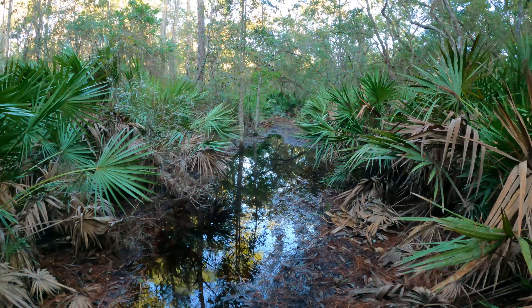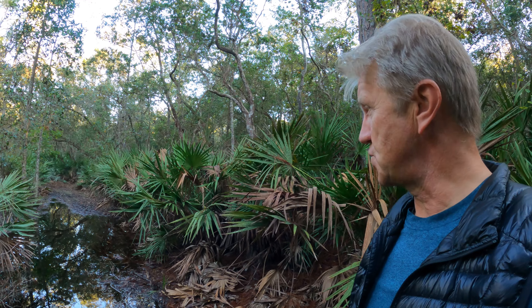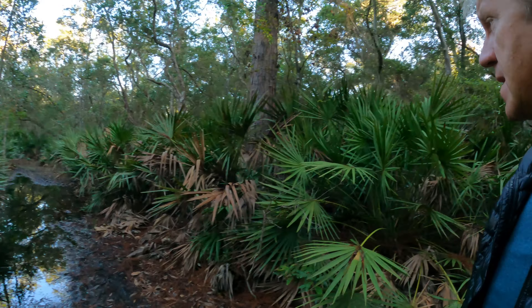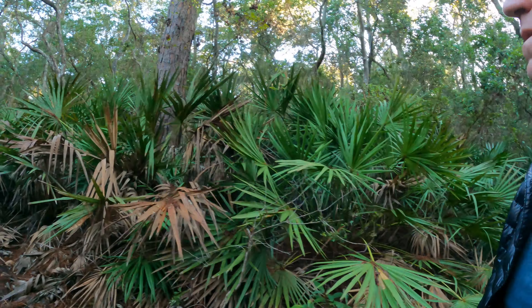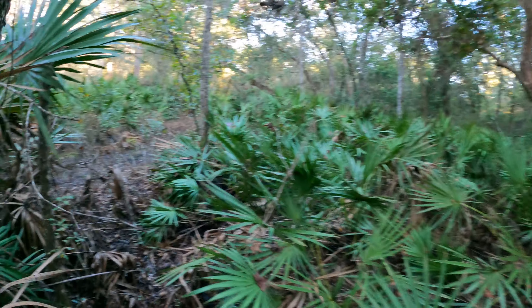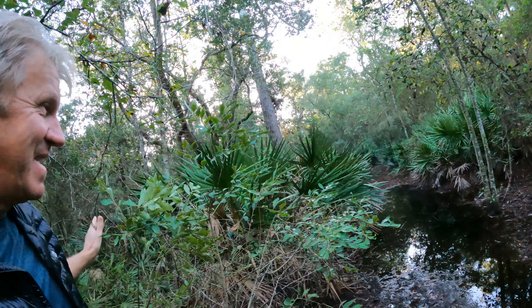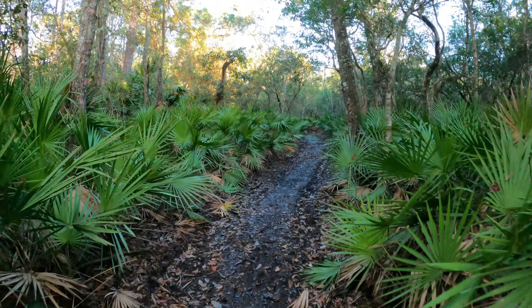Do I need to go all the way back? Just one little section. What about if I go through these palmettos? Is there a way around? Of course I can just walk through, but then I'd have wet feet. Look at that — I cut through without getting my feet wet. That's a good thing. Hopefully this is the only place. This looks good. I'm happy about that.